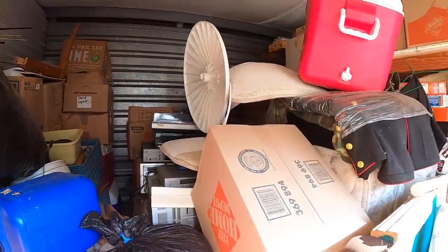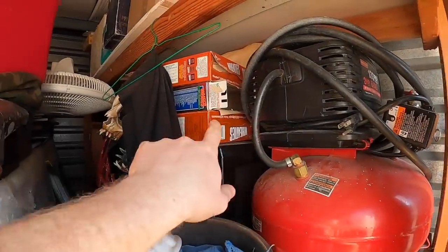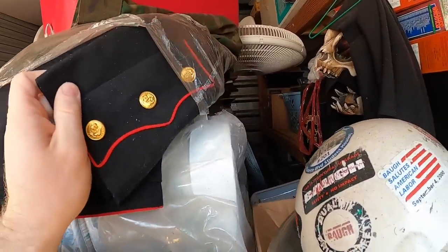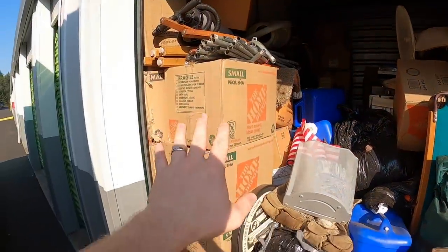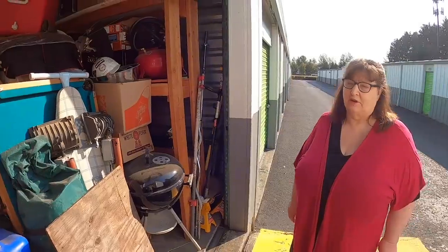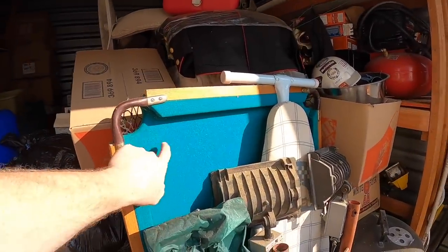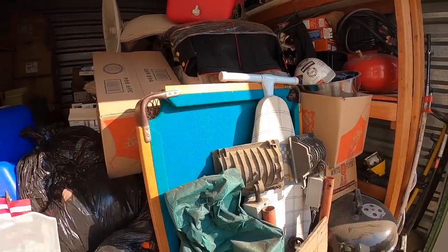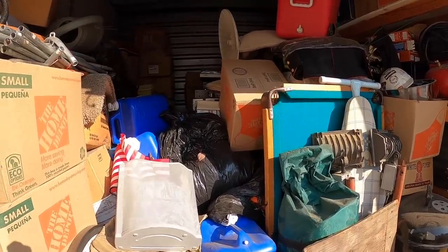We have an air compressor and a bunch of old boxes. He was definitely in the military — there's gonna be some great stuff in here. There's a dart board. Your dad and I used to play darts all the time until I started winning. And this here is a miniature pool table — that'll be fun.